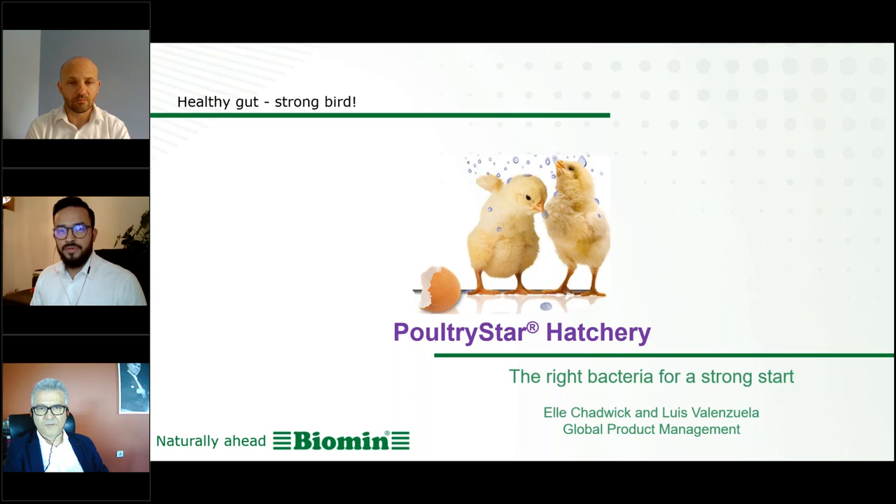I have been with Biomin already for pretty much close to five years, and my background is animal nutritionist, focused more on monogastric animals.